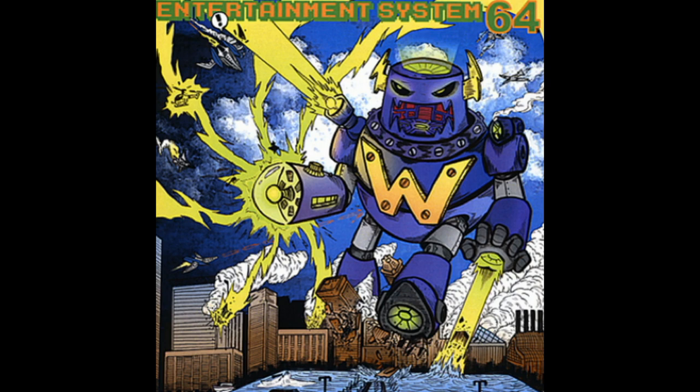Today, we'll be analyzing the cover of Entertainment System's 2007 rock album, Entertainment System 64. When I analyze art, I identify the focal point and see how the rest of the piece supports it. The focal point of this cover is, clearly, the giant robot.